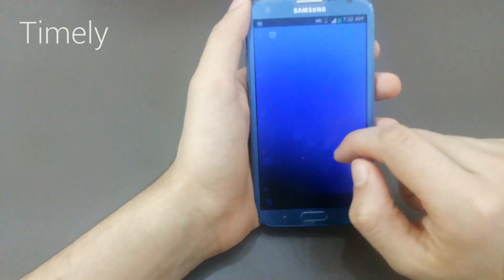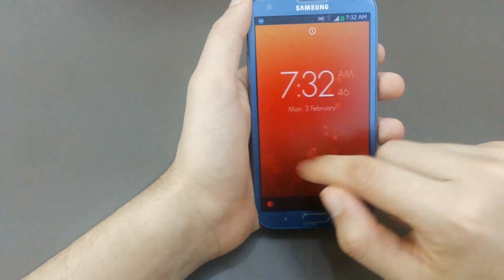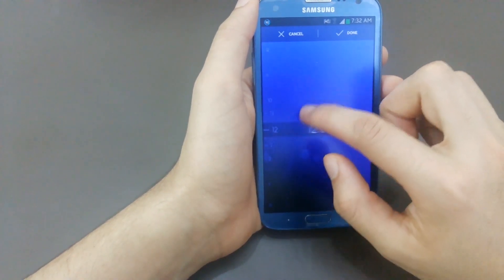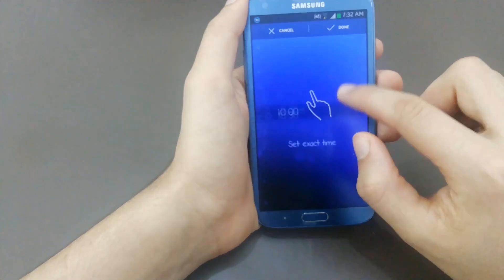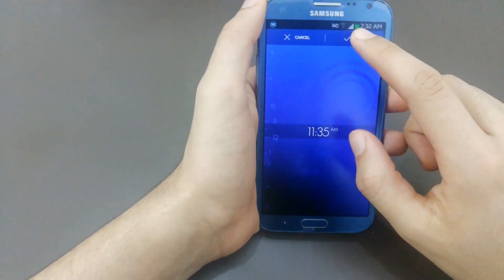The fourth app on our list is Timely. This is a super cool and bright color app that I use to replace my Samsung clock app. You could use challenges with your alarm to make sure you are really awake when dismissing that alarm. That is cool.